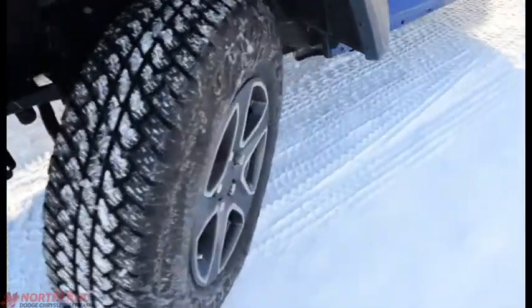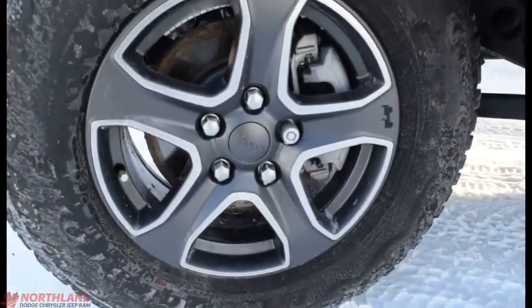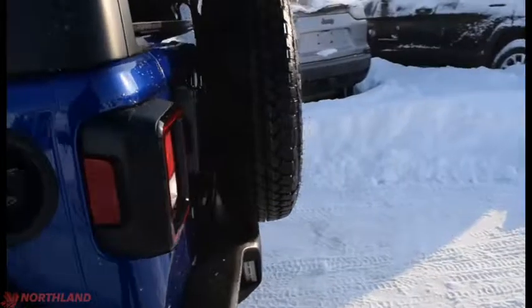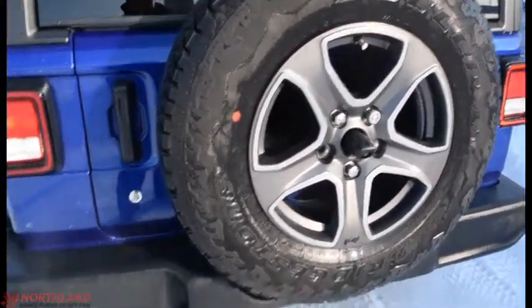Coming all the way around the side, we do have our tires — they are 17 inch rims. You do also have your mirrors, and coming all the way around to the back of the vehicle you do have your spare tire hanging out in classic Wrangler style.